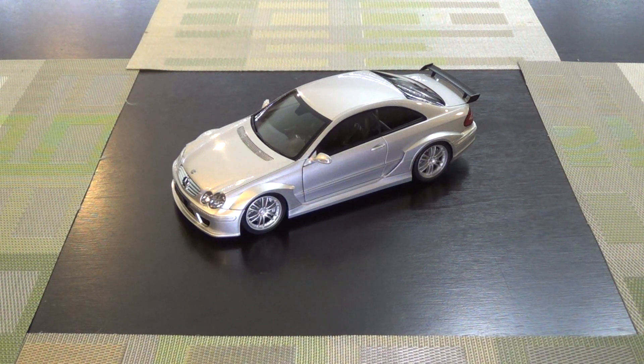Hey everyone, this week's video is a Kyosho Mercedes-Benz CLK DTM AMG. This probably would have been a homologation special — basically a street car wrapped up in all the DTM goodies. You can tell by the crazy flared fenders.